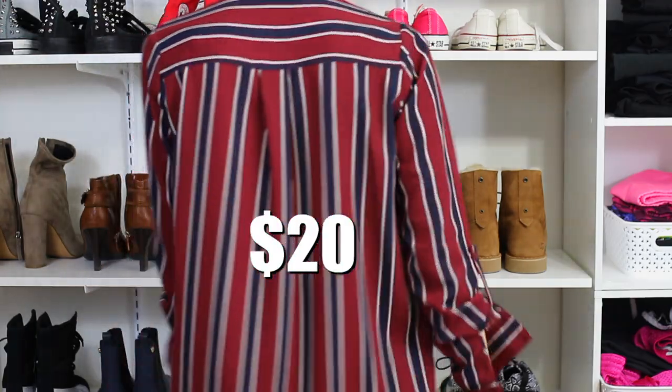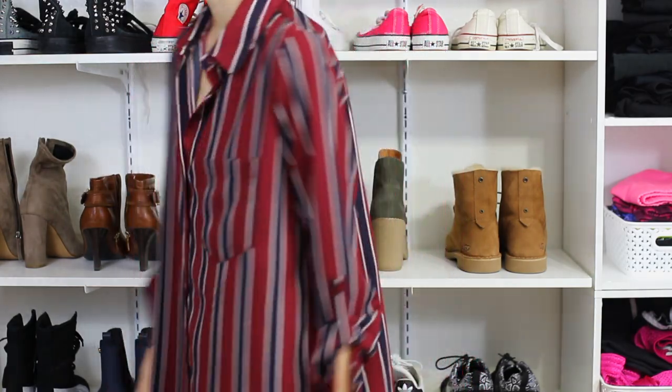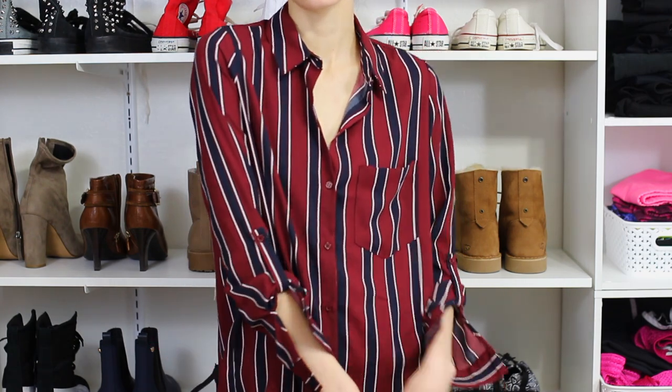We went to Forever 21 and got this striped dress thing. You can always wear shorts under it for school dress codes. It's like a really cute button-up style. It's not too thin so you can't see through. It'd be really nice at night — it was basically $20.